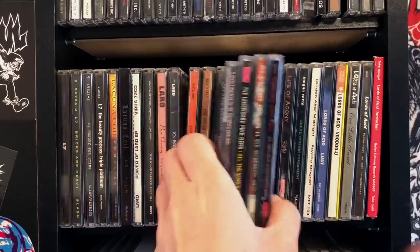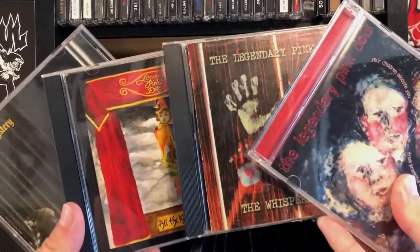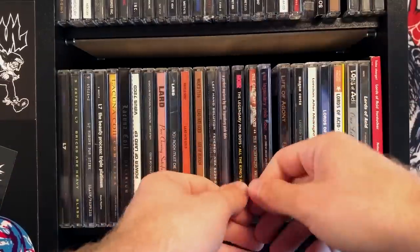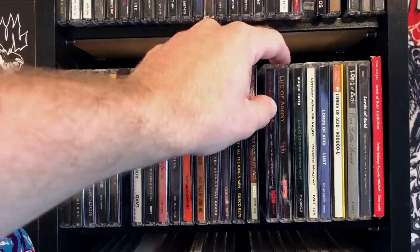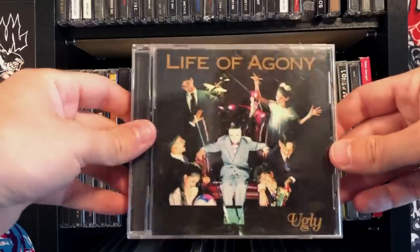There's Legendary Pink Dots — they've had a million albums, and these are four of them, which again were given to me for free. I enjoyed these albums more than I expected to, even though it's not really my type of music. That's the nice thing about listening to music sometimes — you get to discover stuff you didn't think you'd like.